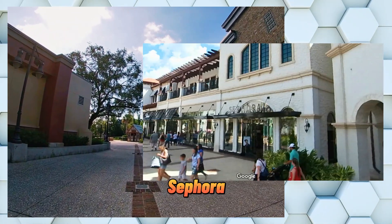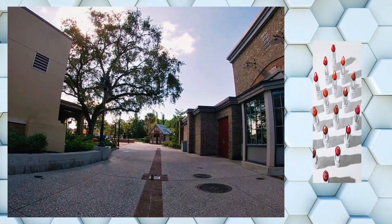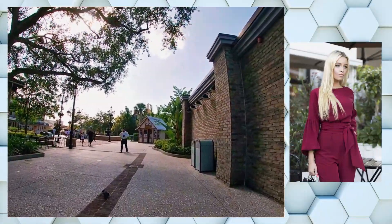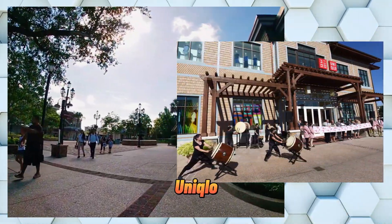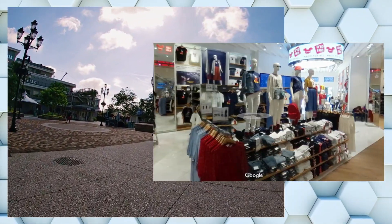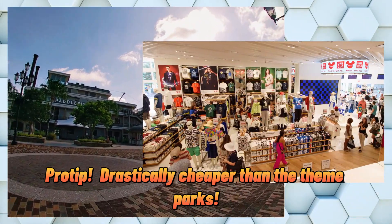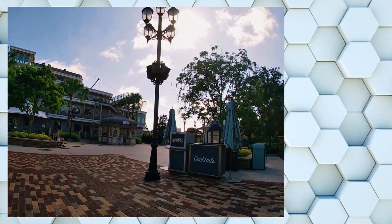Sephora is a popular beauty retailer located in the Town Center neighborhood, offering a wide range of makeup, skincare, and beauty products from popular brands. Kate Spade New York, also in the Town Center, offers women's clothing, accessories, and home decor with a fun and colorful aesthetic. Uniqlo is a Japanese fashion retailer in the Town Center offering affordable clothing for men, women, and children. Pro tip: this place has original Disney shirts and hats that are drastically cheaper than the theme parks — and you won't find these designs anyplace else on property.